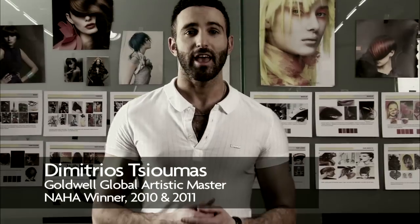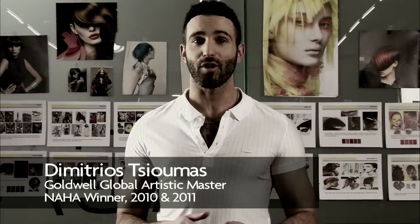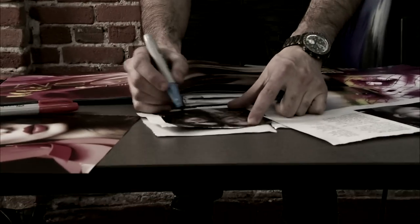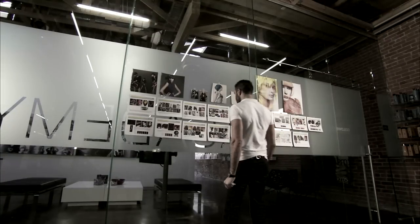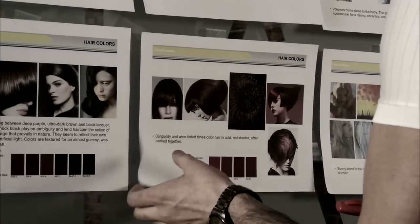Hey guys, it's Demetrius and it's prep day, so it's time to work. Make sure that you dress comfortably. It's important to have a plan in mind before going into prep, and always go back to your storyboard — that will keep you on track throughout the whole prep day.